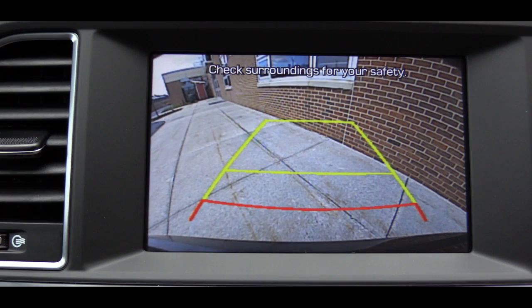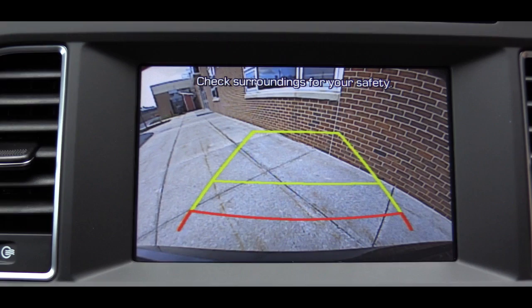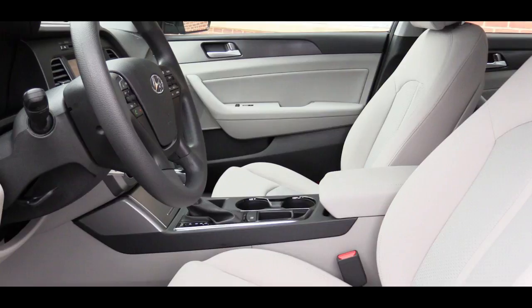The sound system delivers a clear sound with no major issues. Also worth mentioning: when you put the vehicle in reverse, a reverse camera with grid lines appears on the screen, letting you see what's behind you.